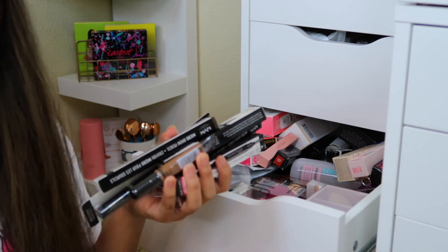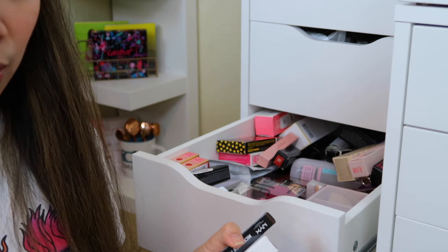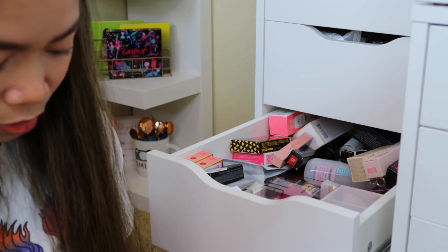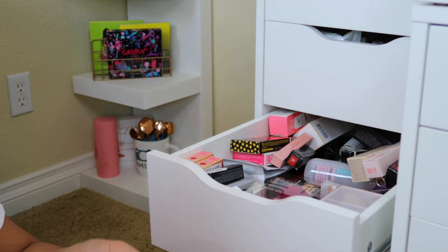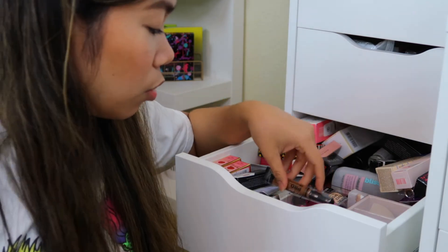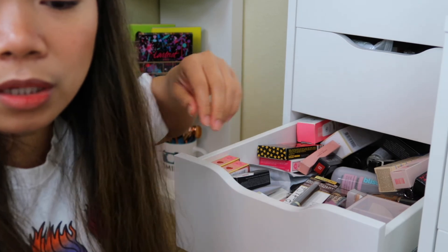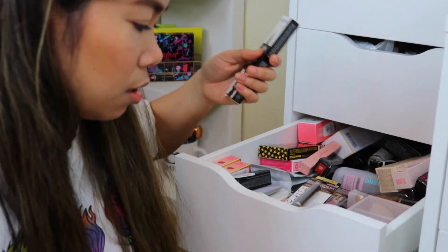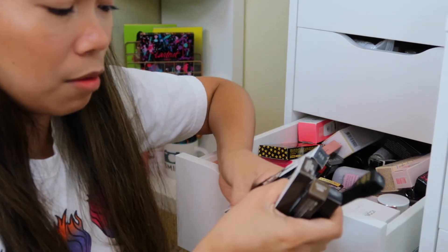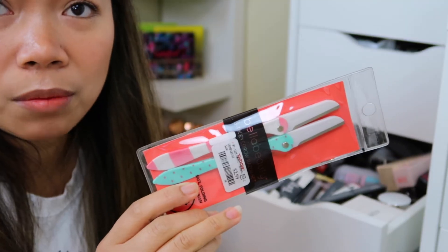We also have eyeliners, and some punky liner — this has been around a while so I need to put it at the front to actually use it. There are also gel liners, but since I'm not great at doing a wing, I'll just put them at the front so I can see them. And for brow products — I have so many eyebrow products. I keep buying more and more brows. This is the one I currently use for my eyebrows.